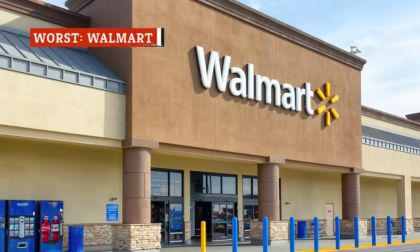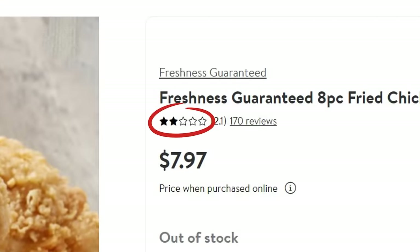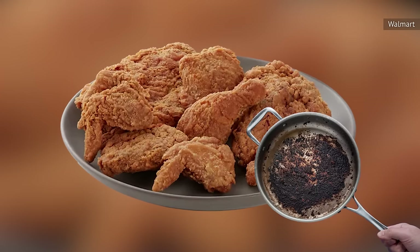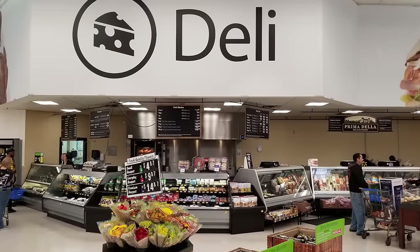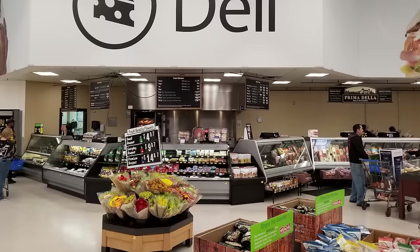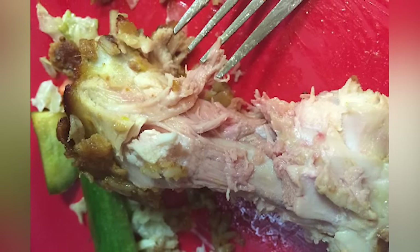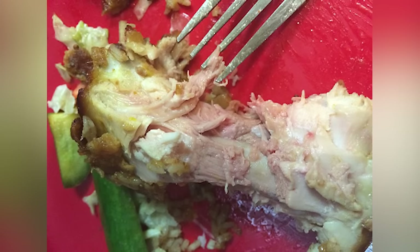One look at Walmart's page for its deli hot fried chicken and you know something doesn't check out. Some of the chicken's bad reviews talk about asking for a refund because the chicken tasted and smelled like burnt grease, whereas other reviews talked about the deli not following food safety guidelines and the chicken being too hard. Facebook posters echo this sentiment with a stomach-churning twist — a quick search brings up several unsettling photos depicting undercooked, reddish chicken, even some with feathers still on it.